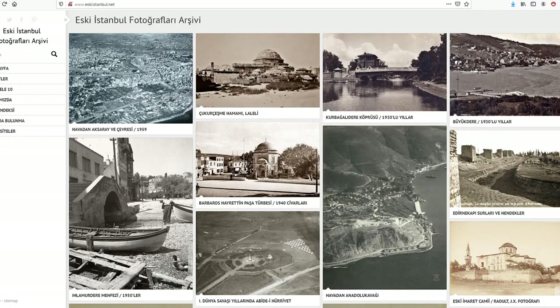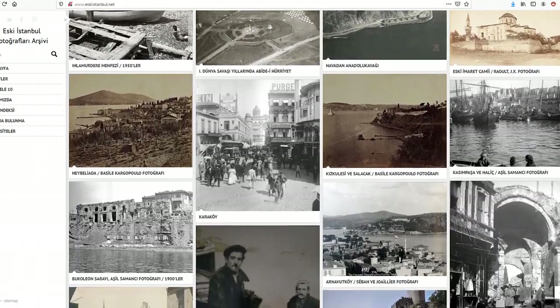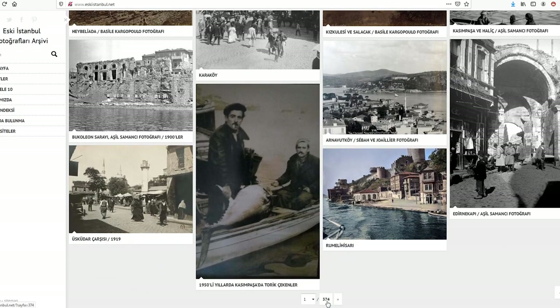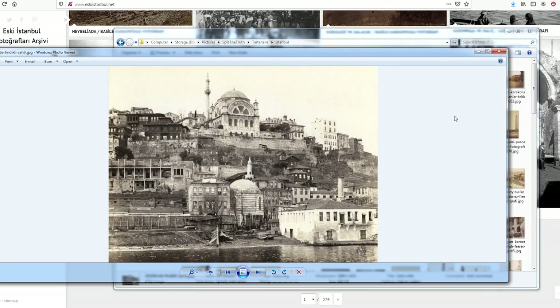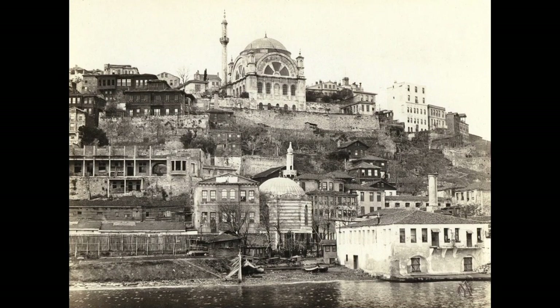I found this archive of old Istanbul photos and right off the bat it shows what looks like Tartarian architecture. I've gone through about page 60 of 374 and pulled out some interesting photos. We'll go through these, look at some of the architecture, and see if it looks like the Tartarians were in the area of Istanbul.